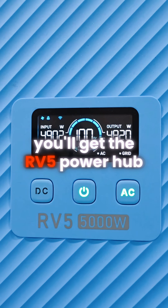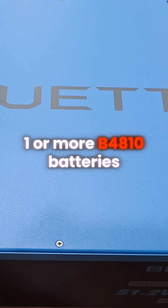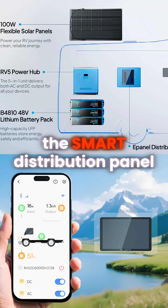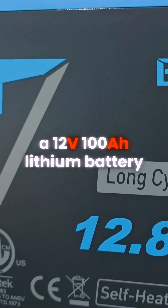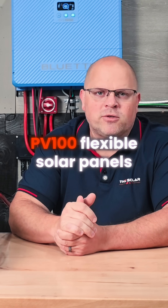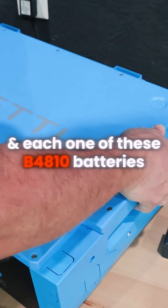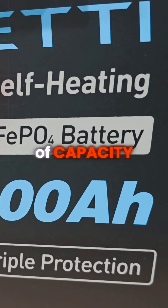Out of the box, you'll get the RV5 Power Hub, one or more B4810 batteries, the smart distribution panel, a centralized control pad, a 12-volt 100 amp hour lithium battery, and even optional PV100 flexible solar panels. Each one of these B4810 batteries stores up to 5,120 watt hours of capacity.